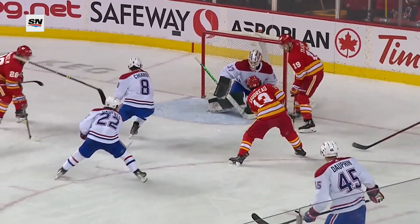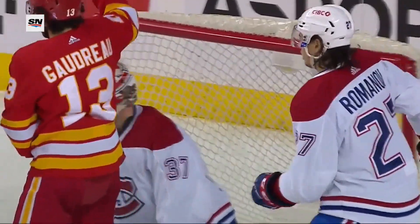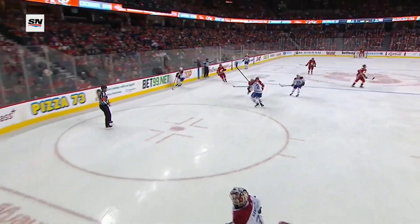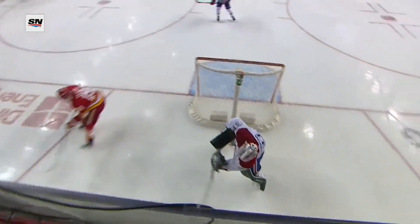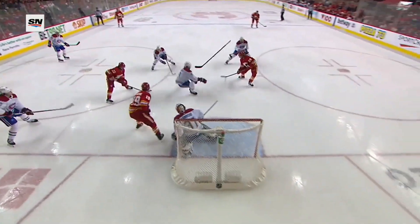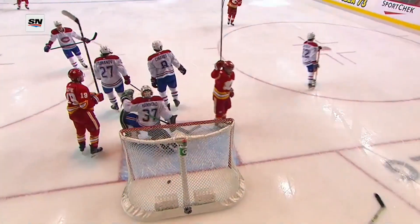Romanoff couldn't handle it, and then Johnny Gaudreau — that's his favorite spot. Hammond probably is not aware of that, and he goes down fairly early, and you can see there's a lot of net exposed high short side. For a guy like Johnny Gaudreau that loves that area, he is not going to miss that.